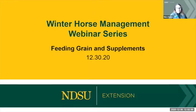We're super excited you're here today. Welcome. We are going to be talking about feeding grain and supplements today on our winter horse management webinar series. This is webinar two of three for this winter, and there'll be one more coming up on January 13th.